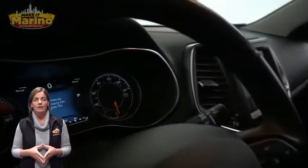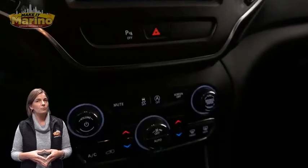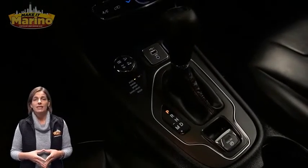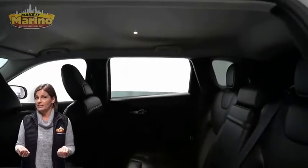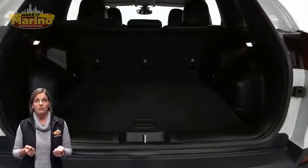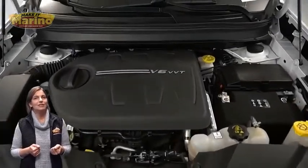Features include an 8.4-inch touchscreen display, rear backup camera, dual zone temperature control, select terrain system, split folding rear seats, and a 3.2-liter V6 engine, and so much more. For additional details, visit us at merinoCJD.com, stock number PS6061.